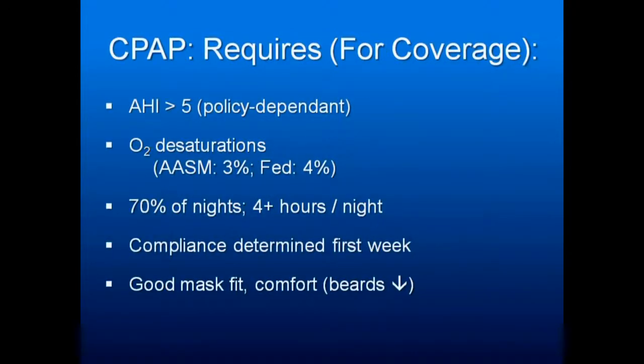CPAP requires coverage after a sleep study: an AHI greater than 5 — or 8, 9, or 10 depending on their policy — and oxygen desaturations. The American Academy of Sleep Medicine says a desaturation of 3% is high enough to qualify for an apnea, but the feds want 4%, so fewer people qualify. Patients need to use CPAP 70% of nights, 4 hours per night, or the cost of keeping their CPAP will not be covered.